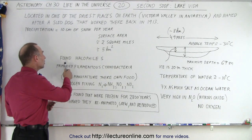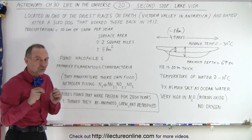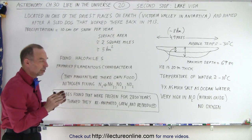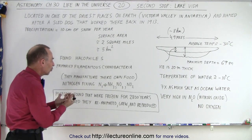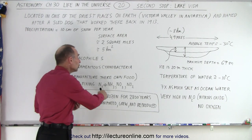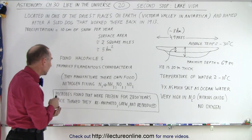They call this kind of life halophiles, because it really loves salty conditions. That's the name associated with life that survives in extremely salty conditions. Primarily, they found filamentous cyanobacteria — bacteria that actually manufactures its own food through what we call nitrogen fixing. It can actually take nitrogen, which is basically inert, and convert that nitrogen into ammonia, nitrates, and nitrites, which are then usable for food.